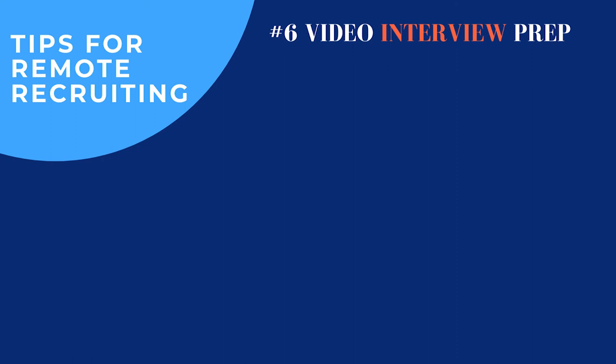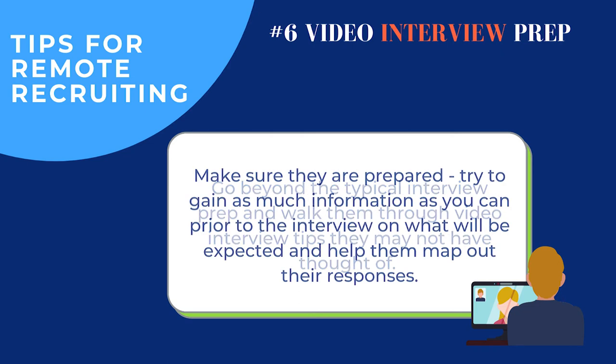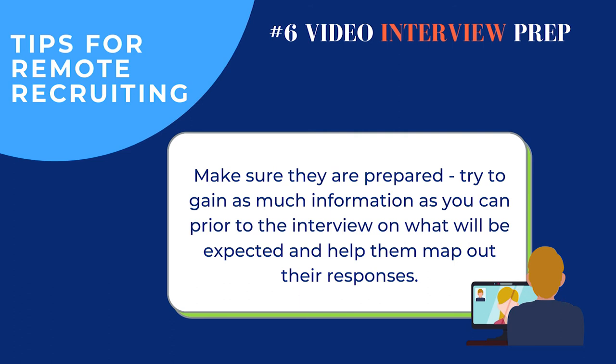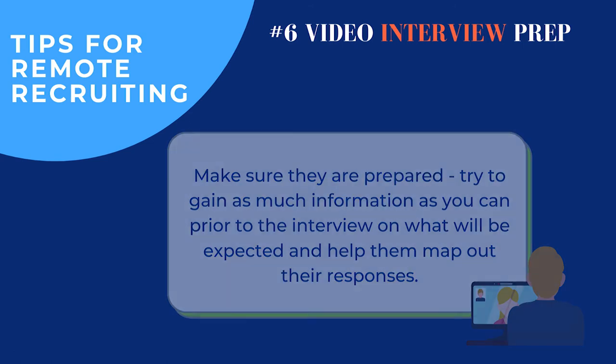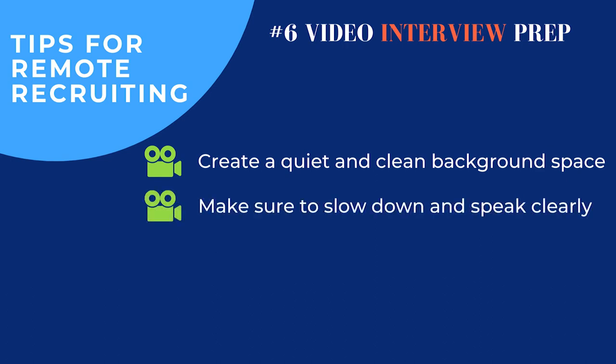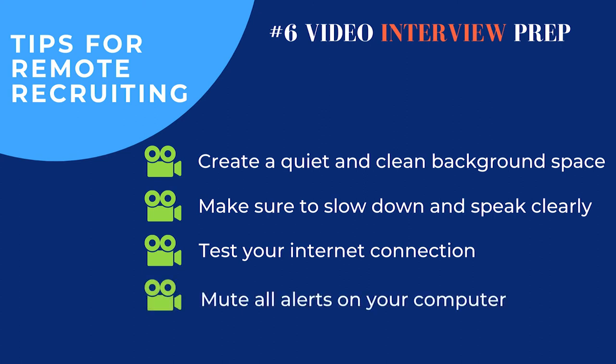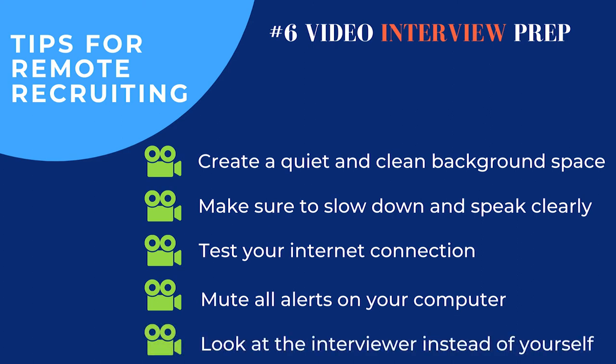My last tip is making sure you're prepping candidates for video interviews. You likely have a typical preparation model — going through who they'll be speaking with, typical questions they might be asked, and making sure they're prepared. But also go through some last-minute tips people can easily forget: making sure they have a plain background, slowing down, speaking clearly and loudly just in case someone's internet is a little wonky, pausing to check for understanding, making sure the conversation flows as naturally as possible on Zoom or Blue Jeans, being in a quiet space with notifications turned off. Also tell candidates to turn off their self-view video — it can be distracting to stare at your own reflection while interviewing.